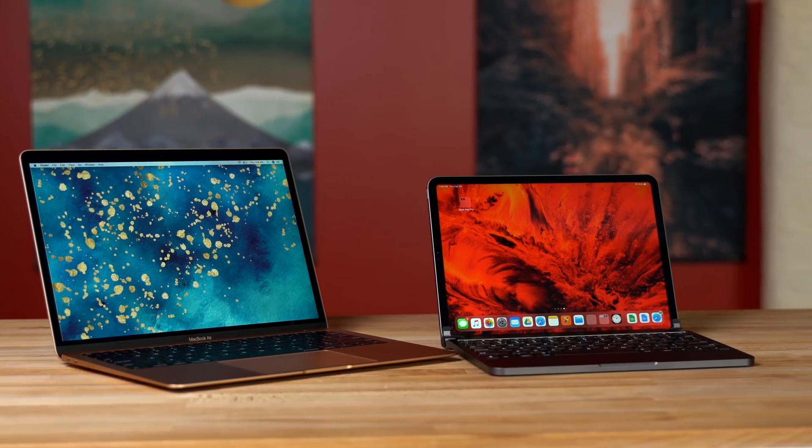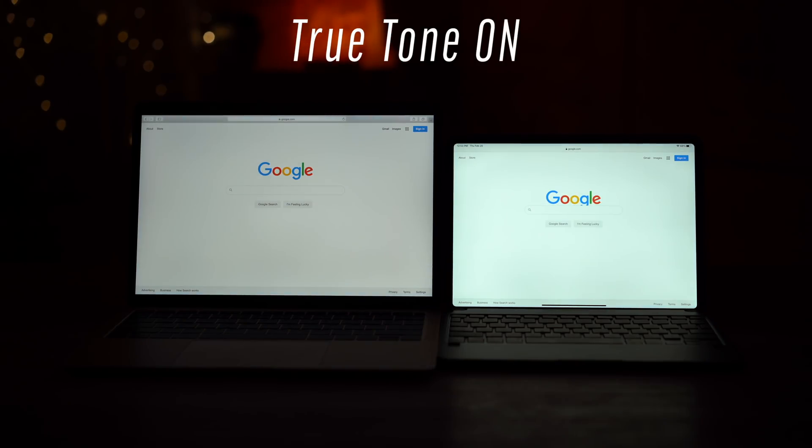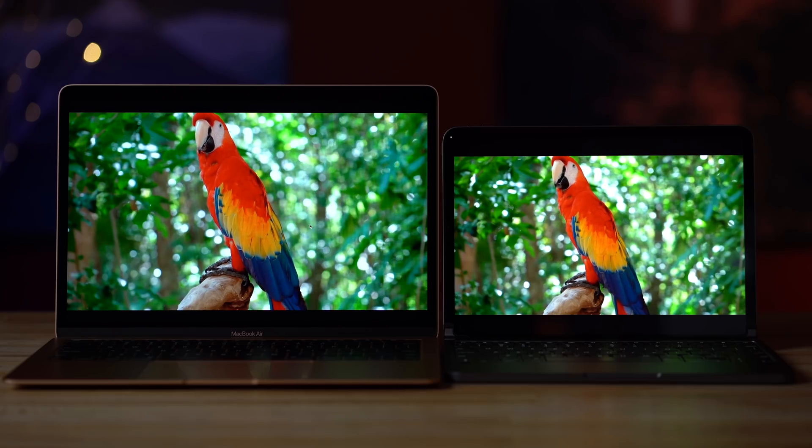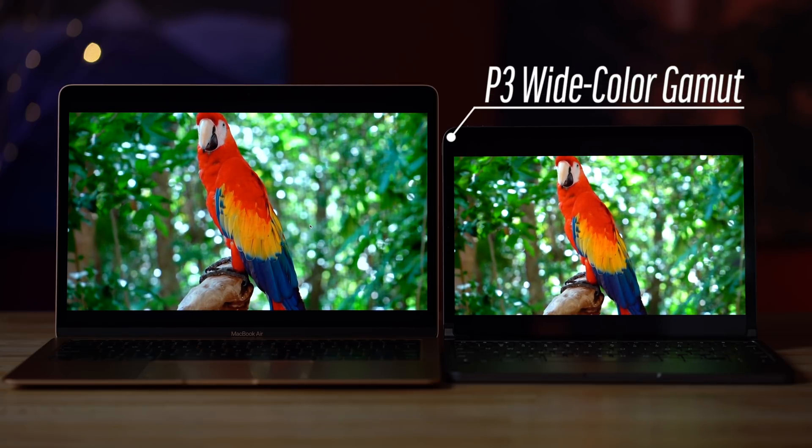Now getting into the feature differences between the two, the iPad Pro's display is not only brighter than the one on the MacBook Air, but it's also more color accurate with P3 wide color gamut support, so it's a much better choice for photo or video editing, which we'll get into in just a minute.